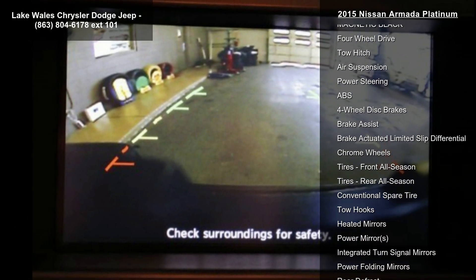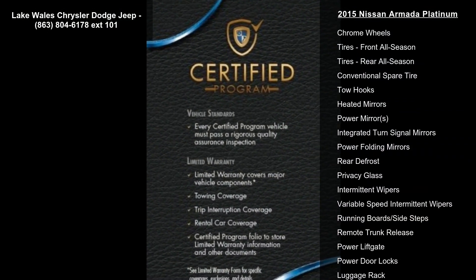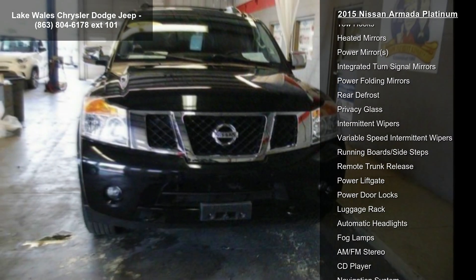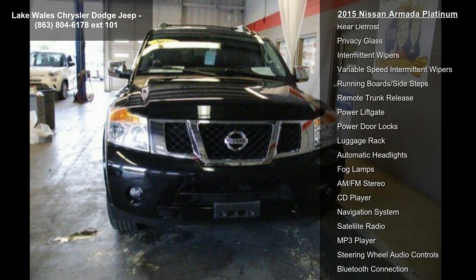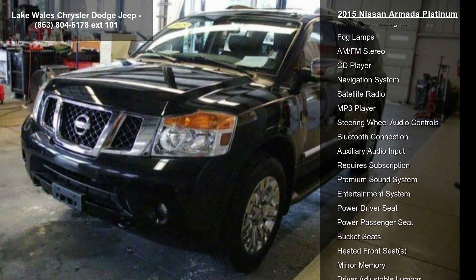M92 Rear Cargo and ET & Organizer. Z66 Activation Disclaimer. L92 Floor & Cargo Mats, 5-piece Set. H11 Dual DVD Head Restraint Monitors.